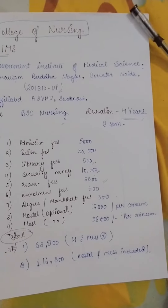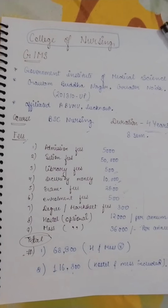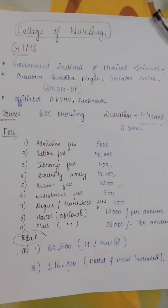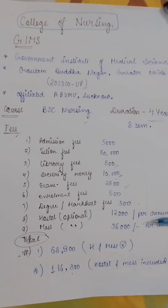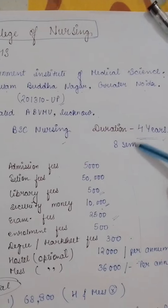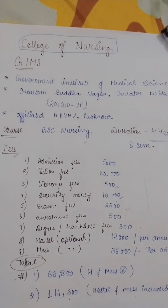Hopefully you now understand the GIMS college. If you have any doubts related to this college, you can comment below. In the next video I will share some pictures and also the fees along with semester-by-semester subjects. Please watch the video, like it, and subscribe to the channel. Thank you.